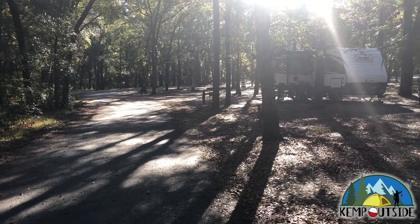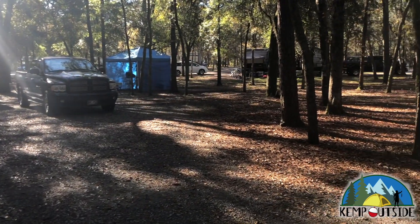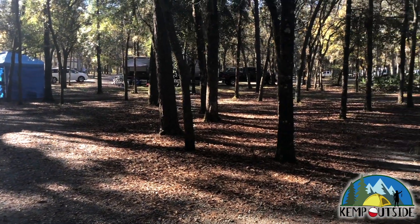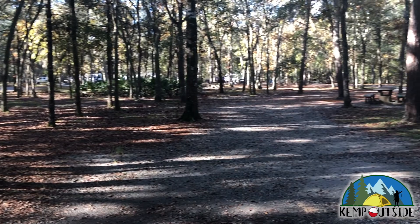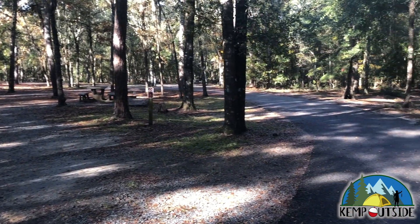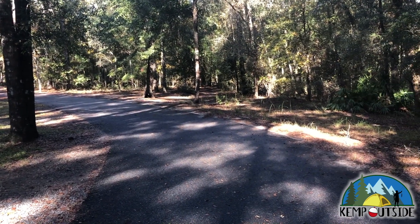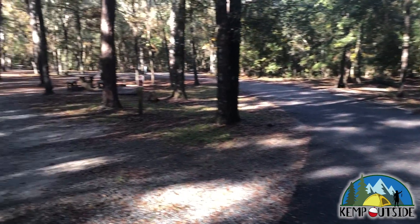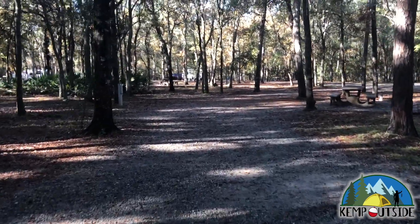We'll take a look at campsite 40 from the loop road. As you can see, this site is quite large. It's level, and consists of a gravel driveway. We'll make our way in to take a look.